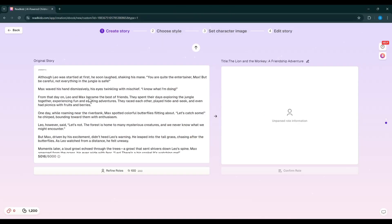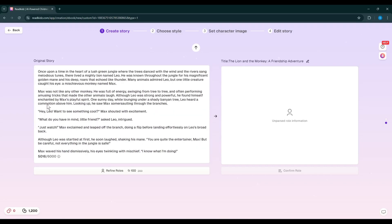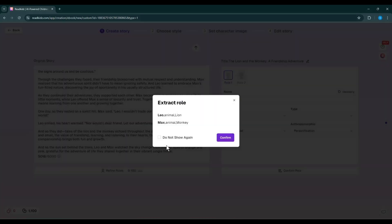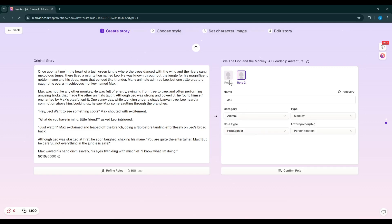And here it is — Read Kids generates a story for us. After reviewing the story, I can say that it is quite good. If you don't like the story, you can customize it; it's fully customizable. Once you are satisfied with the story, click on Refine Roles. AI will analyze the story and detect the characters used in the story. It found two characters in this story. Just click on the Confirm button. Next, you have to set the name, category, and type of the character. Review your story and set all the settings, then hit the Confirm button.